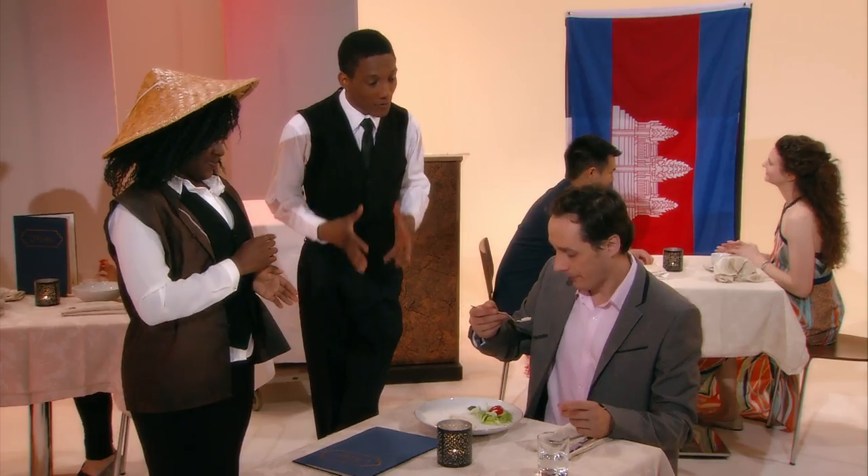Little joke. Quite rotten. Thank you, sir. I watched it rot myself. What was that? Prahok is fish that has been ground to a paste and then left to rot for a few days.